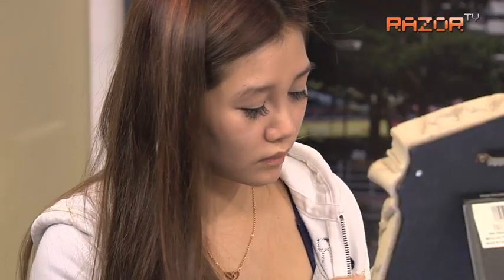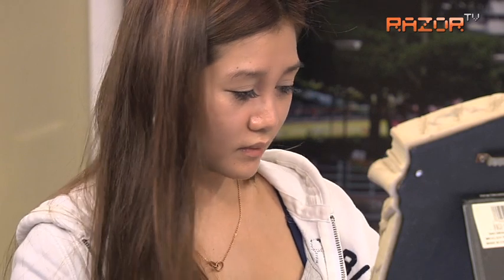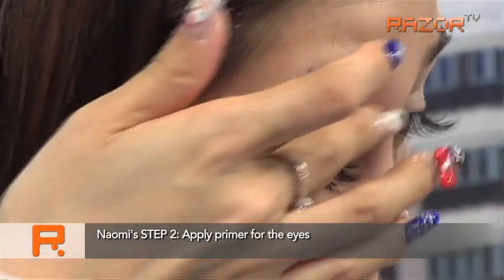So Naomi, how long do you usually take to put on makeup? 10 to 15 minutes, I think. I just did my eyelash extensions, so that saves a lot of time because you don't have to put on mascara and stuff. Yeah. So that's a primer, is it? Yeah.